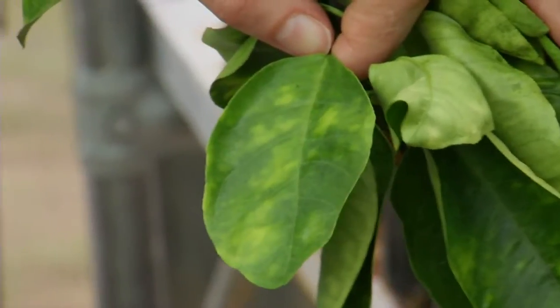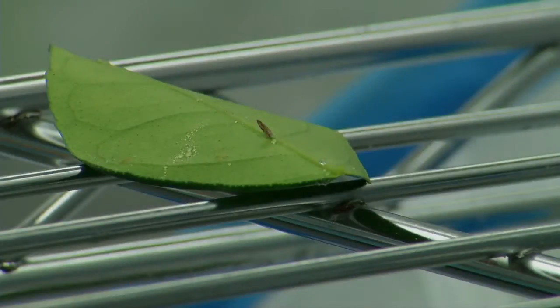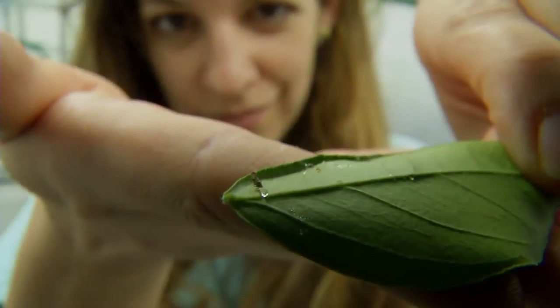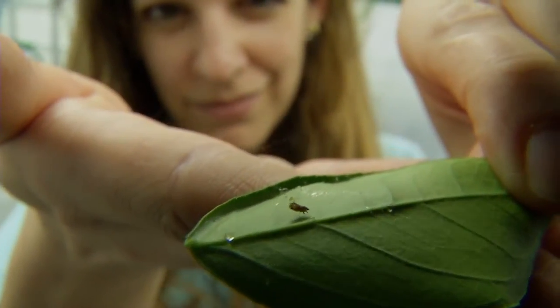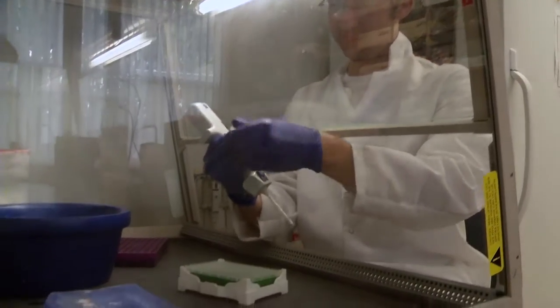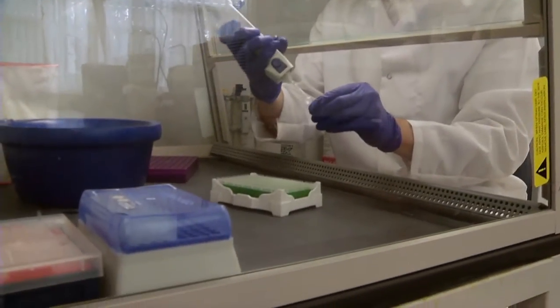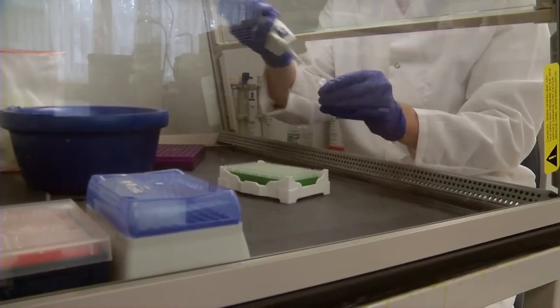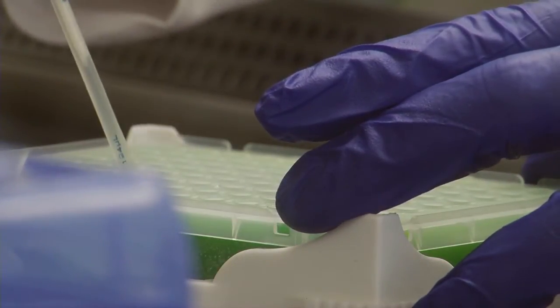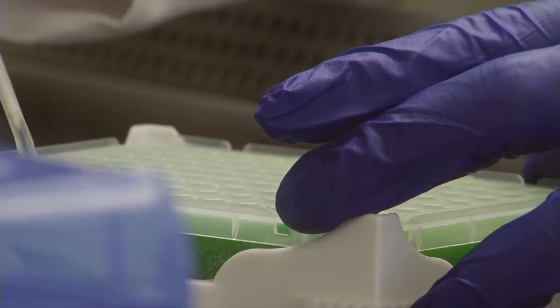I'm interested in looking for ways that we can interfere with transmission of the pathogen that causes citrus greening disease. The Asian citrus psyllid is an invasive species that has entered Florida. It's the vector of a pathogen, a bacteria that causes citrus greening disease. We are investigating using bacteria that are normally present in the psyllid and in insects as a sort of biological control to interact with this pathogenic bacteria and prevent it from being transmitted to healthy citrus.